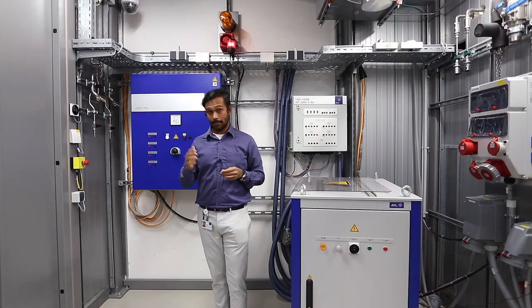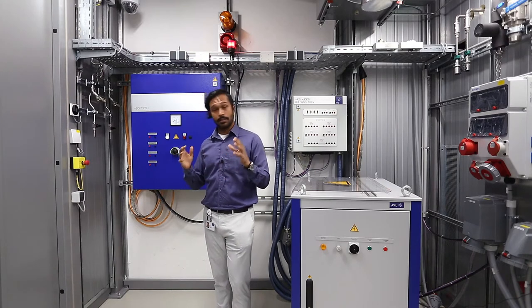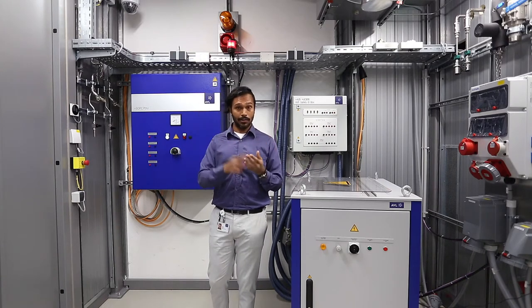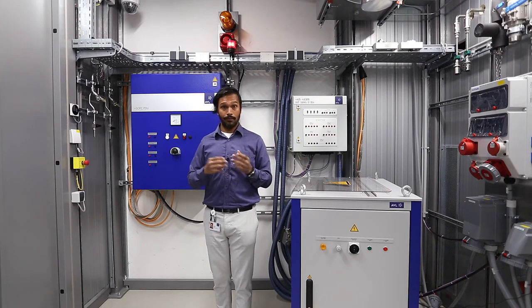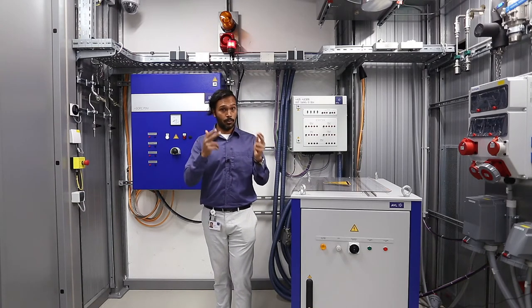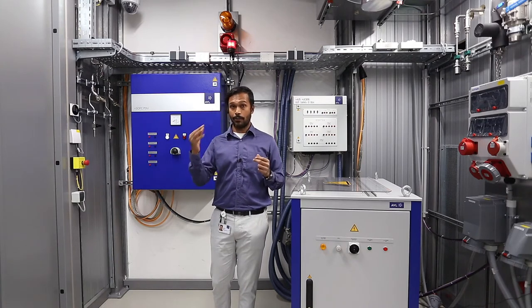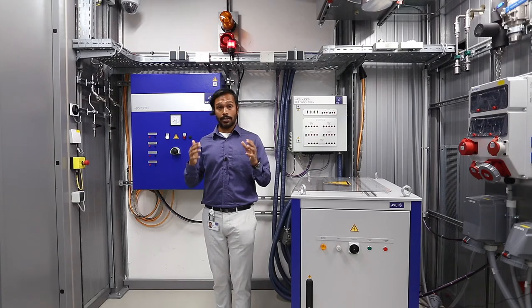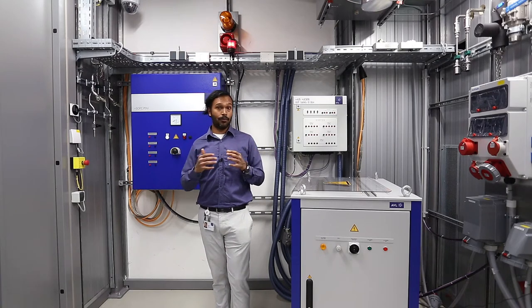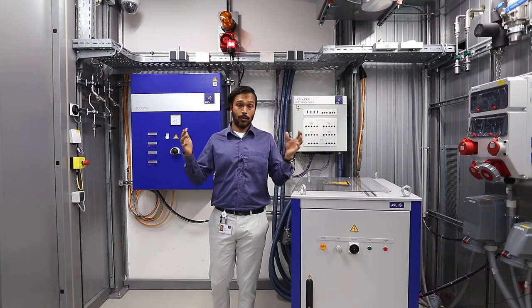With regard to system test beds, we will be offering our customers three kinds: the ultra light duty, light duty, and heavy duty test beds, with options for using two gaseous fuels and three liquid fuels. These test beds will operate on different power levels meant for different applications in which SOFCs will be employed.